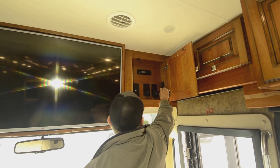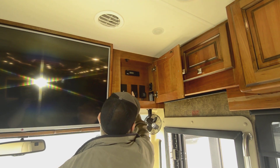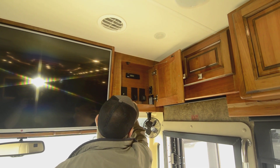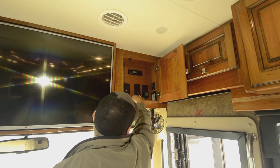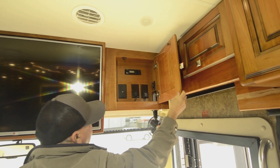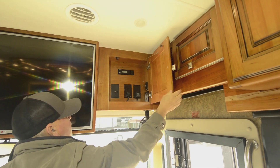Controls here for your awning. Also for the TV antenna — it has the HD digital TV antenna. I can kick my awning out with this switch right here as well.